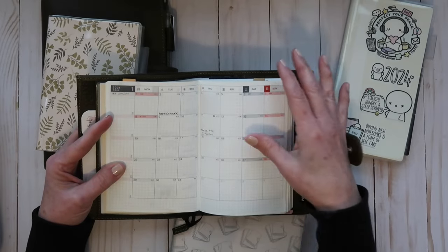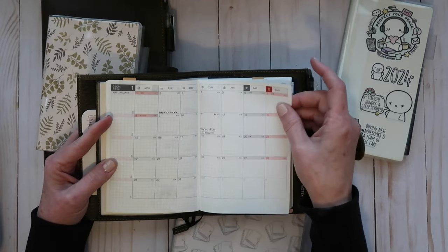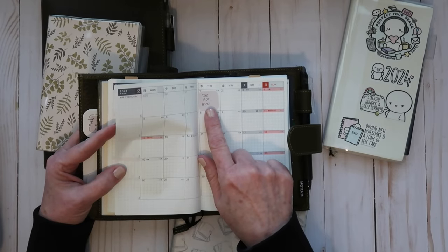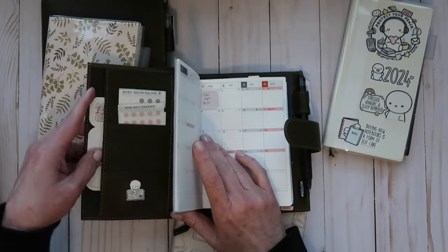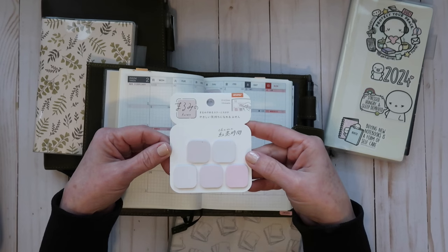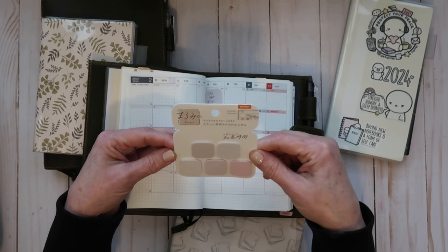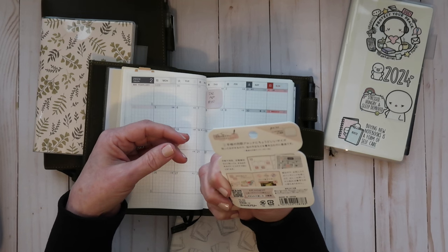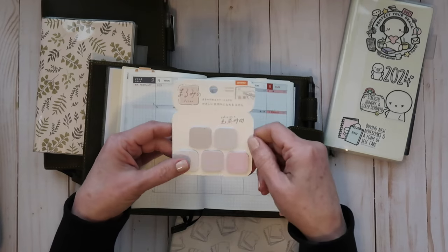I kind of just plugged in a few things for January, haven't really done much to set it up. I'm probably not going to use a lot of decor in this particular planner. I do use sticky notes when I book an appointment that's kind of long-term, just so I can pull it off even though I'm using an erasable pen. Those are these from Beverly and I got mine from Jet Pens. I think there are four different color collections and this one is — I think it's the T1, but I'm not sure, it's in Japanese.